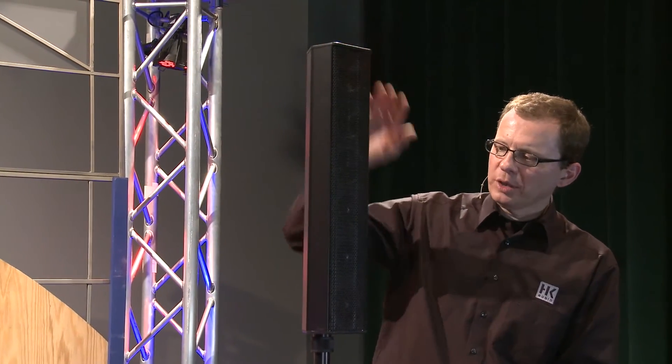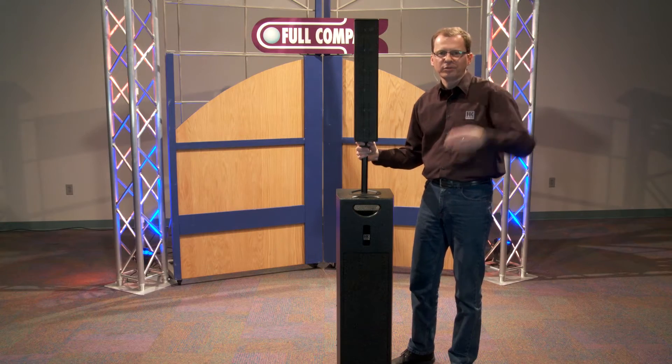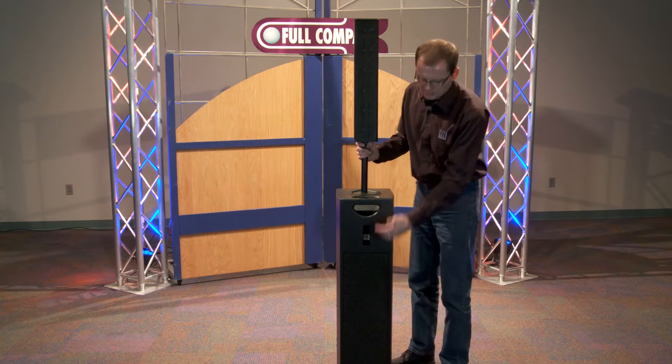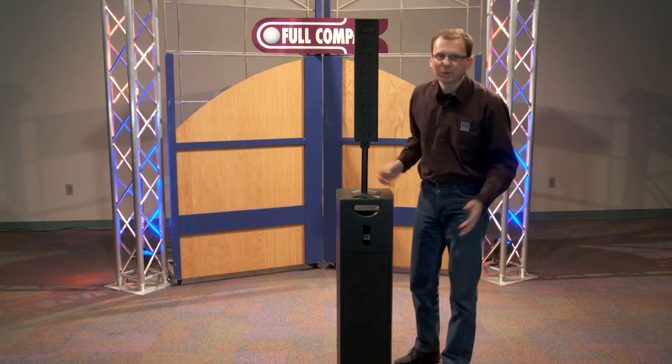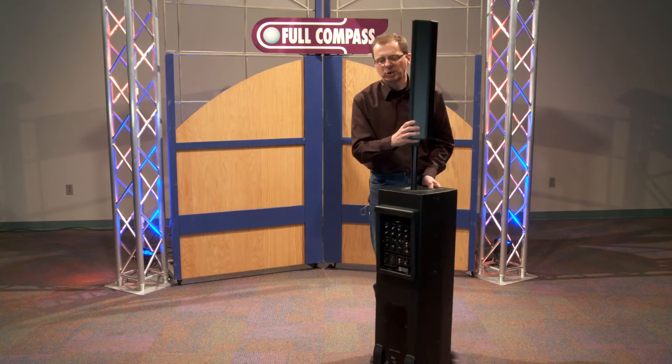The SoundCaddy 1 has a mid-high cabinet that features line array technology, so it reaches very far without having a too intimidating sound pressure level at the beginning, but very good sound even at the end of the room. It has a full-blown subwoofer in there, so you get that wonderful low end that you want in your music.